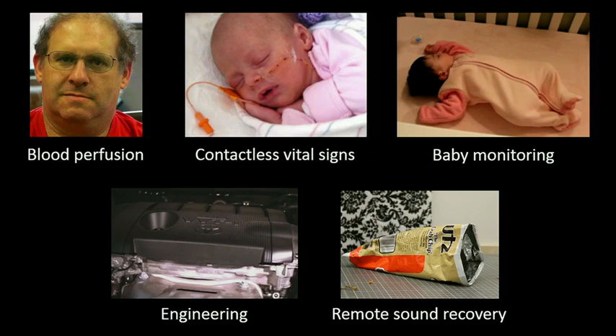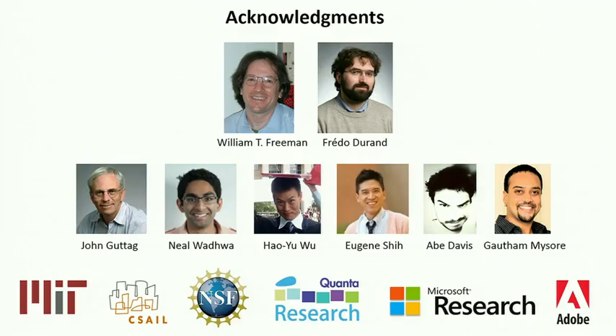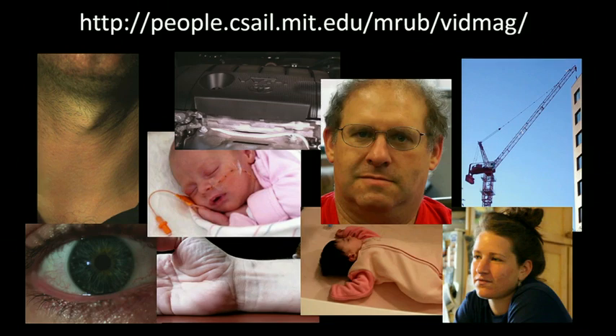We've only just begun exploring all the possible uses for this new technology. It lets us see physical processes that we know are there, but that we've never been able to see with our own eyes until now. Everything I showed you today is a result of a collaboration with this great group of people. I encourage you and welcome you to check out our website, try it out yourself, and join us in exploring this world of tiny motions. Thank you.